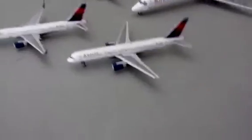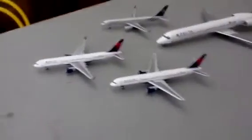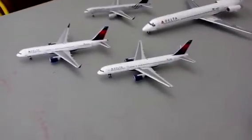As you can see, I have a lot of Delta 757s. My 757-300 will be here Tuesday or Wednesday, and when it gets here I will do a video of that.